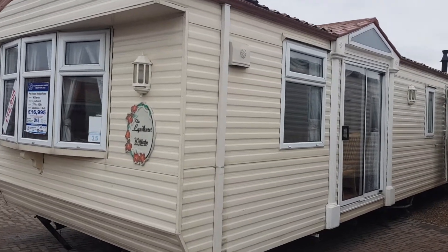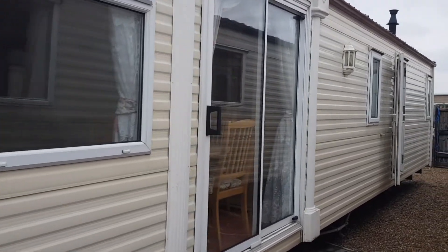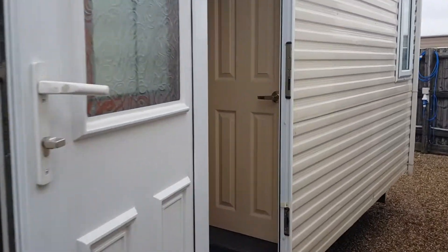Here we have the 2003 37x12 two-bedroomed Willoughby Lindhurst, double glazed, central heated with side patio doors. I shall now take you on a quick tour.